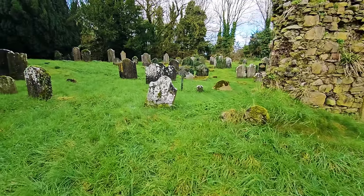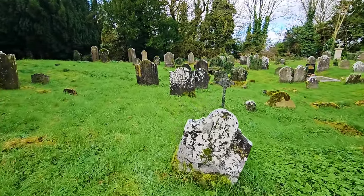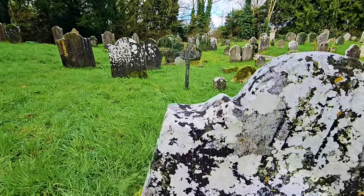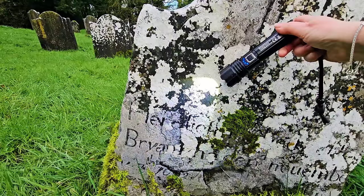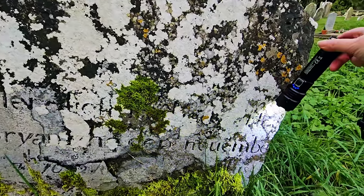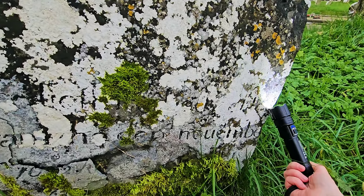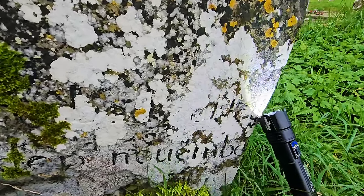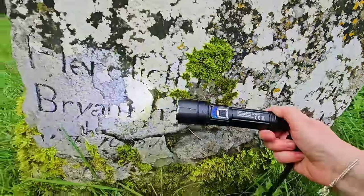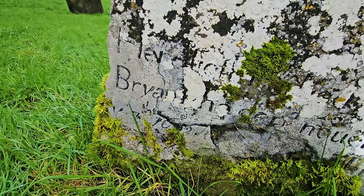I stopped and I've just noticed the name Bryan, B-R-Y-A-N, over here. This one was very hard to read — it says 'here lies the body of' — that could be Thomas, actually — Thomas Bryan, Bryan who departed November...